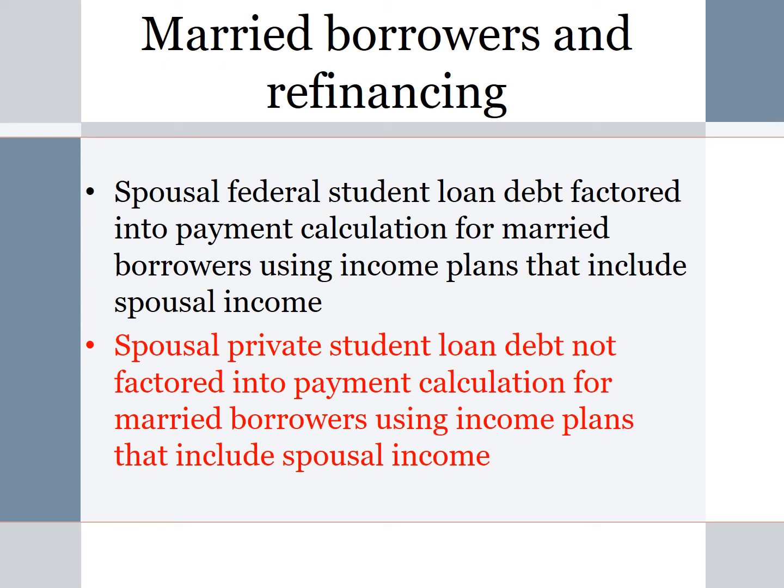Now let's look at married borrowers and refinancing. When using an income-driven repayment plan that counts spousal income, if your spouse has federal student loan debt, that debt will be factored into your monthly payment calculation — fair is fair. However, if your spouse refinances their federal student loan debt with a private lender, that debt can no longer be factored into your payment calculation, and your monthly payment will likely go up — in some cases significantly — depending on how much debt they refinanced.